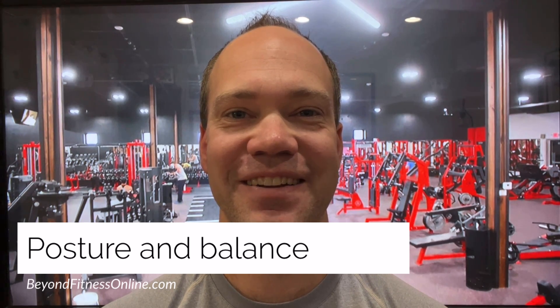Hi, I'm Bill from Beyond Fitness Online. Today I want to talk to you about posture and its correlation to the vestibular system, and how to work on that very easily.